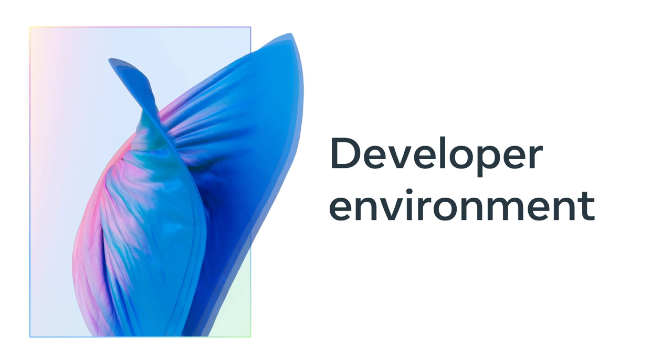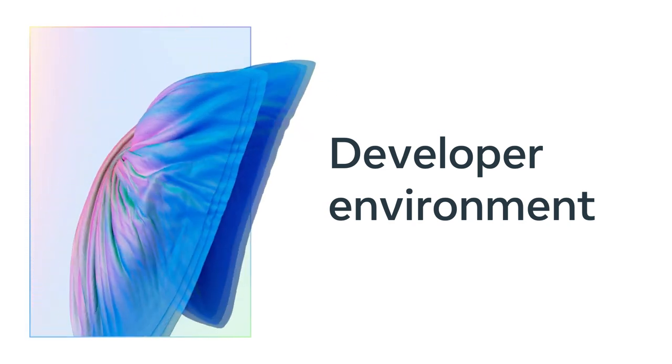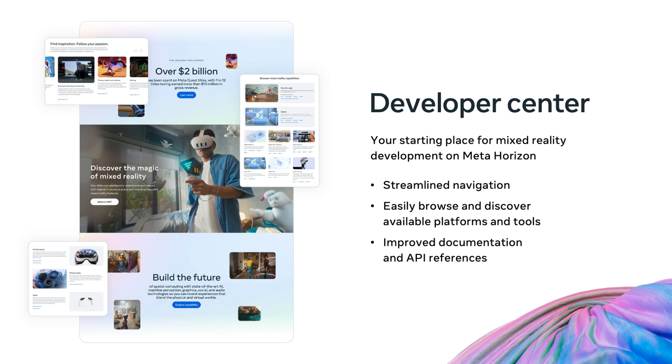Let's start with improvements to the development environment and your choice of platform. We have a brand new developer center — your one-stop shop for mixed reality development on MetaHorizon. Besides being much easier to navigate, the site helps you understand all the different paths and tools available to create great experiences. We also overhauled our developer documentation and API references, updating them to be more accurate, more comprehensive, and easier to understand — because finding accurate, comprehensible information is critical to building the best possible experiences on MetaQuest.